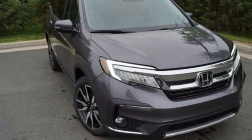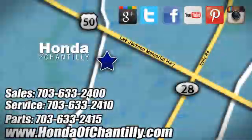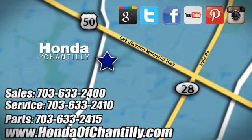Honda has a world-renowned reputation for reliability. Stop in for a test drive and make it yours today. Honda of Chantilly — we are conveniently located just south of Dulles Airport at 4175 Stonecroft Boulevard in Chantilly.